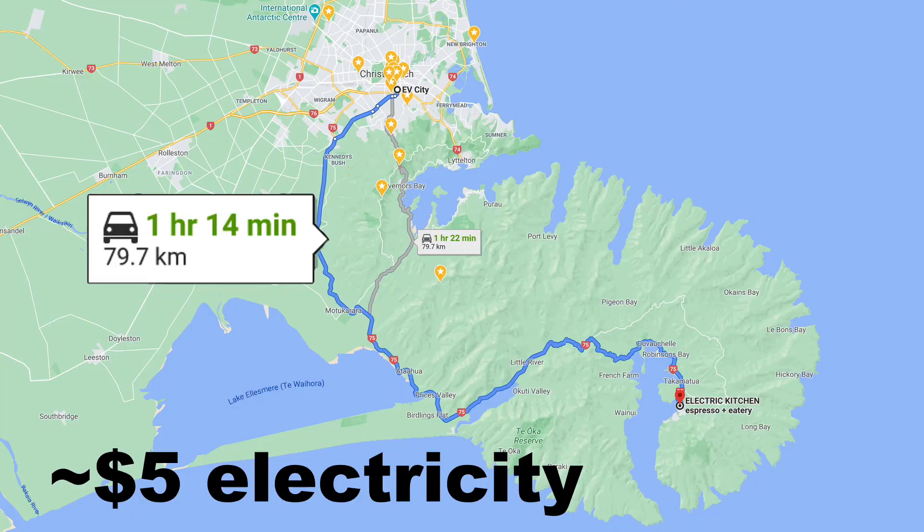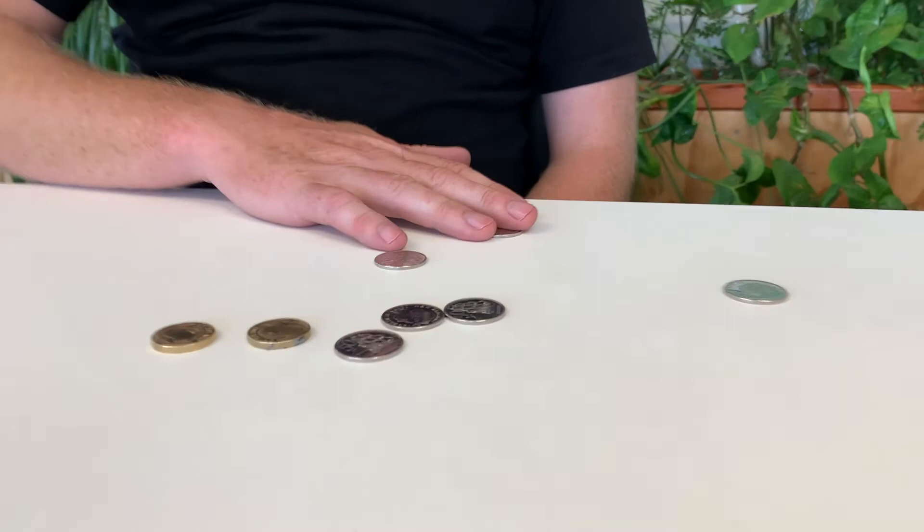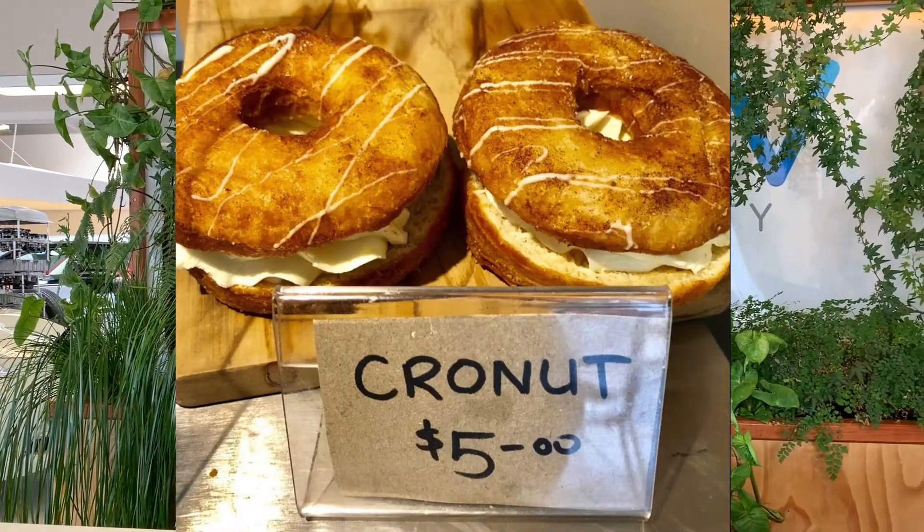A lot of people have been asking: can you go to Akaroa and back in a 40kWh Leaf? So Akaroa and back for a cronut — let's do it.